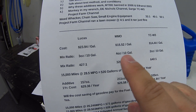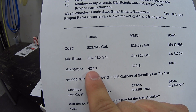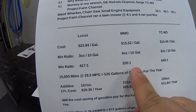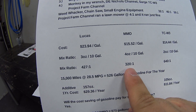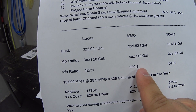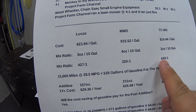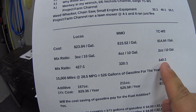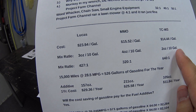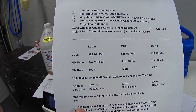Calculating the mix ratios: for Lucas you're running 427 parts gasoline to 1 part Lucas. For MMO it's 320 parts gasoline to 1 part MMO — a richer mixture. For TC-W3, you're running 640 parts gasoline to 1 part oil — a much leaner mixture compared to the MMO.